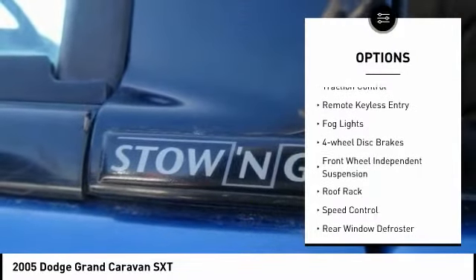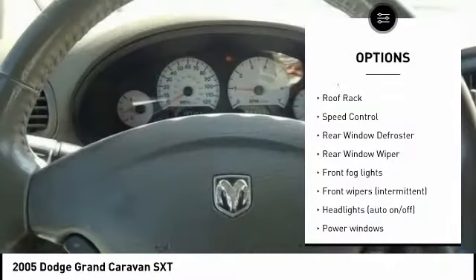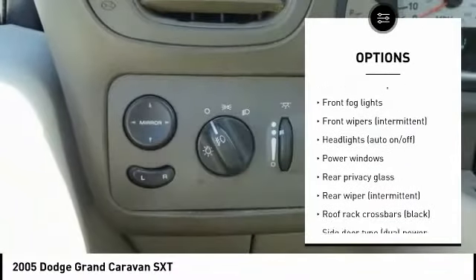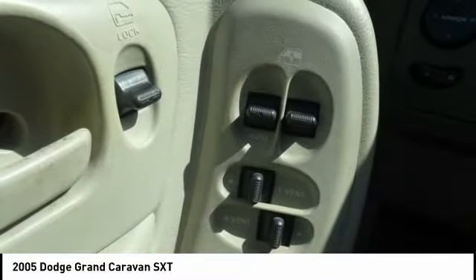Here are some of this vehicle's great options: alloy wheels, traction control, remote keyless entry, fog lights, four-wheel disc brakes, front-wheel independent suspension, roof rack, speed control, rear window defroster, and rear window wiper.